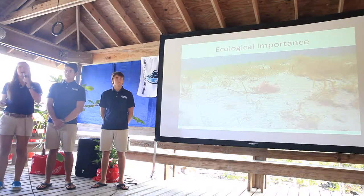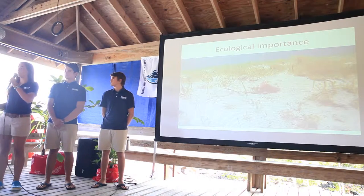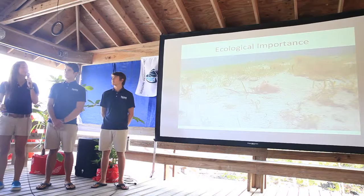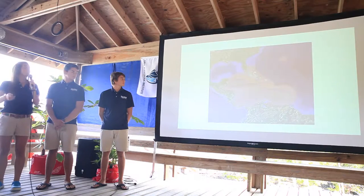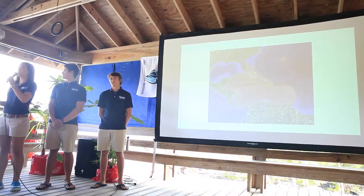Queen conch are ecologically important as they bottom-feed off algae and detritus on the seafloor. This maintains the health of ecosystems and the interconnected habitat mosaic between seagrass beds, mangroves, and patch reefs. Queen conch range from southern Florida through the Caribbean and Bermuda to northern South America.